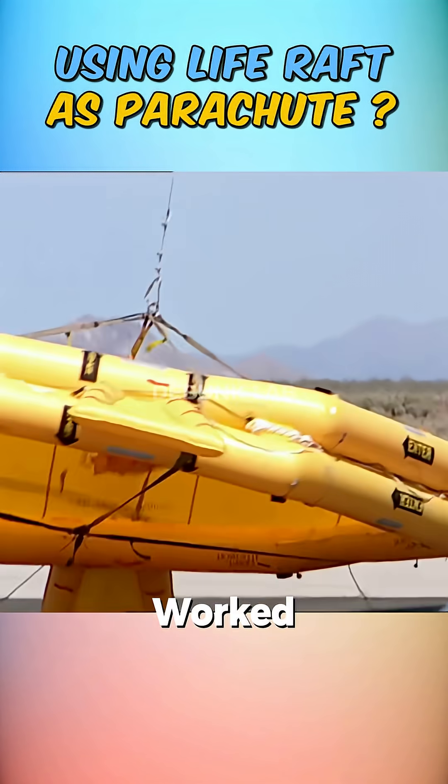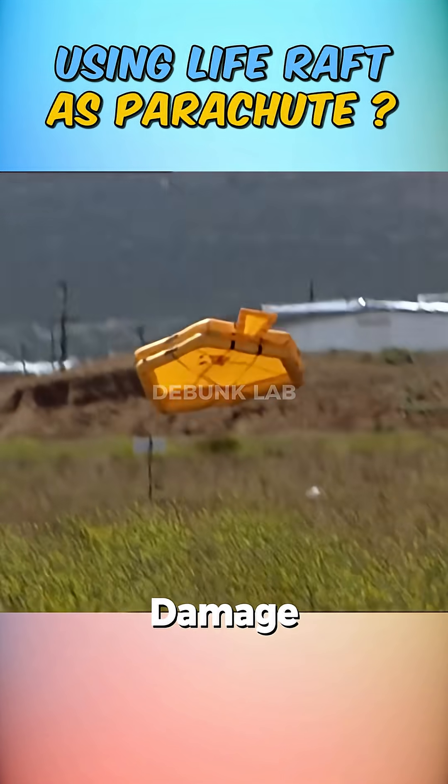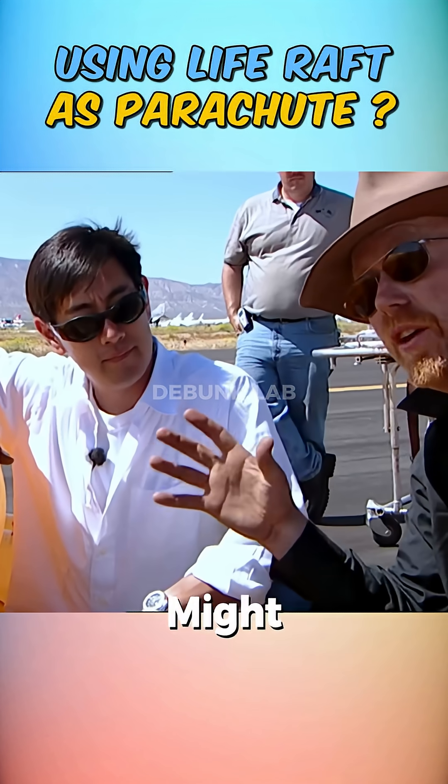On the third attempt, they worked on stabilizing the raft. The raft parachute fell to the ground again, but this time the damage was lower and they said Buster might actually survive.